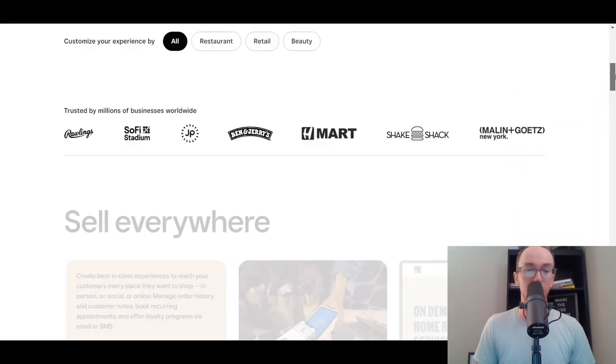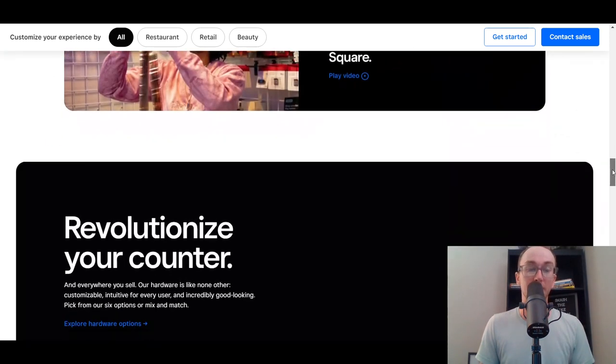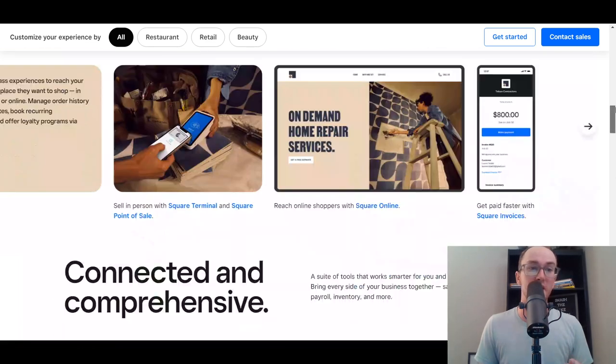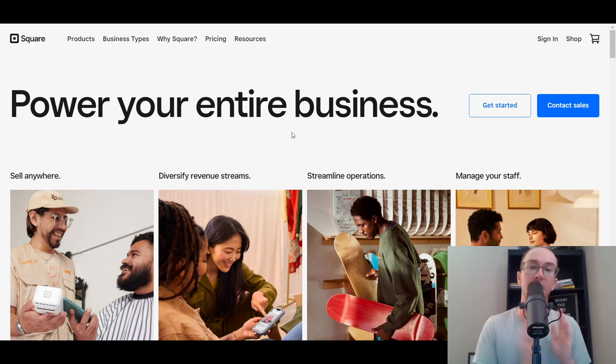Square Online allows you to build out your online store, and it also has integrations for point of sale systems whether you sell brick and mortar or just want a website. You have quite a diverse selection of templates within the Square Online platform. They have a completely free version you can use to set up your online store and start selling on your website, social media, or wherever you'd like to sell.